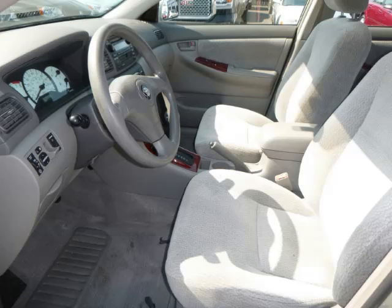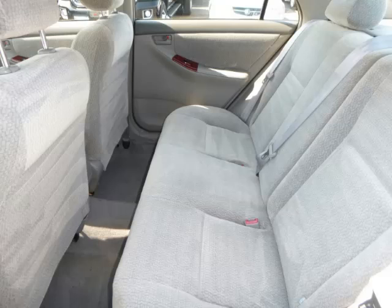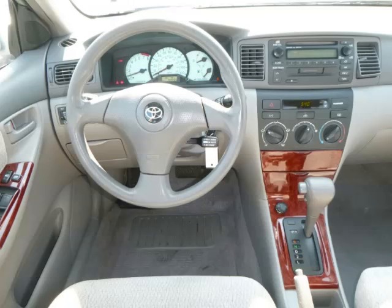Are you ready to experience this vehicle for yourself? Call today to schedule your test drive and remember to ask about our low internet financing. Thank you.